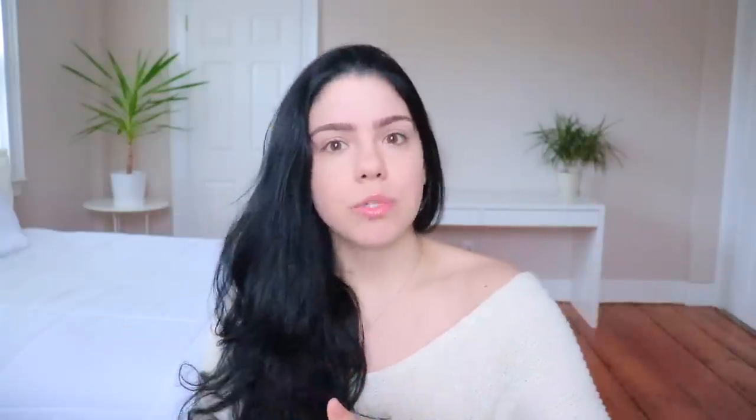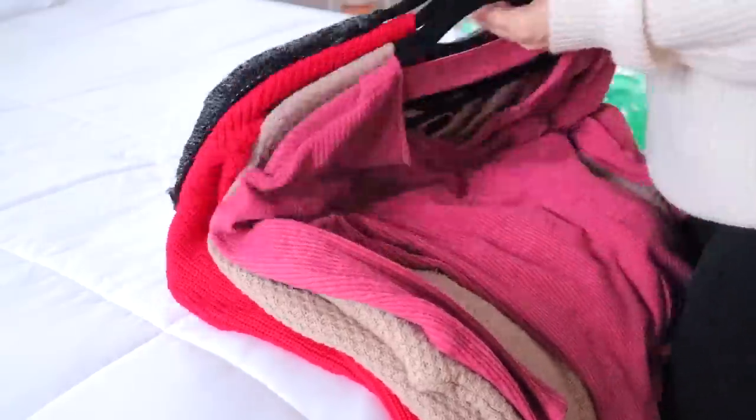Make separate piles: a donation pile, a thrown-out pile for things that are ripped, stained, or can't be worn anymore, and mismatched socks or underwear that doesn't fit. Bras are a good thing to donate, but for underwear, the best thing is to just throw out the ones you don't wear — better to toss them than give used underwear away.